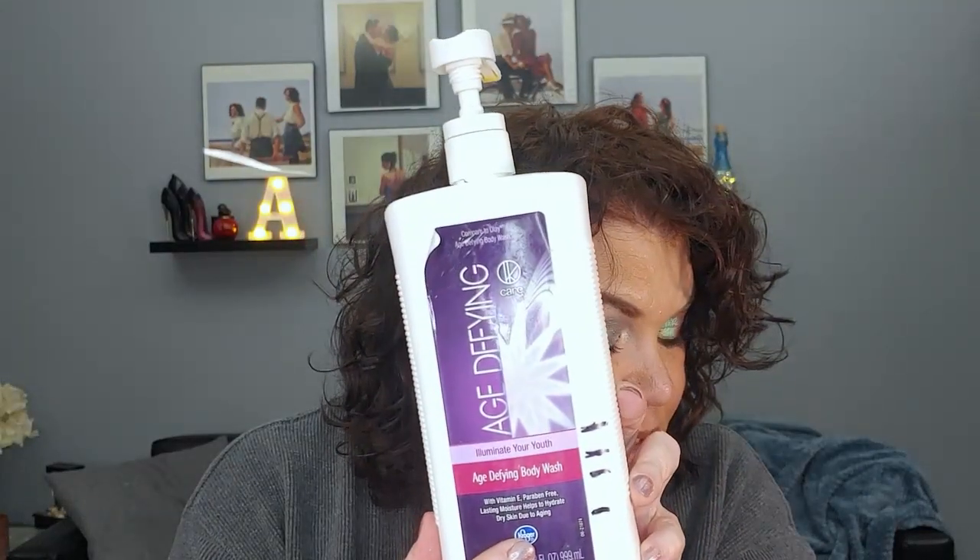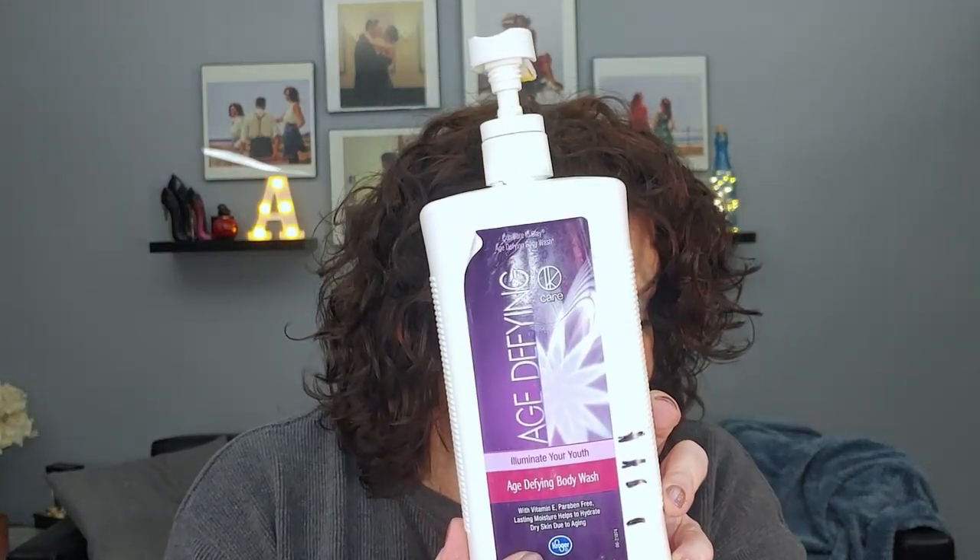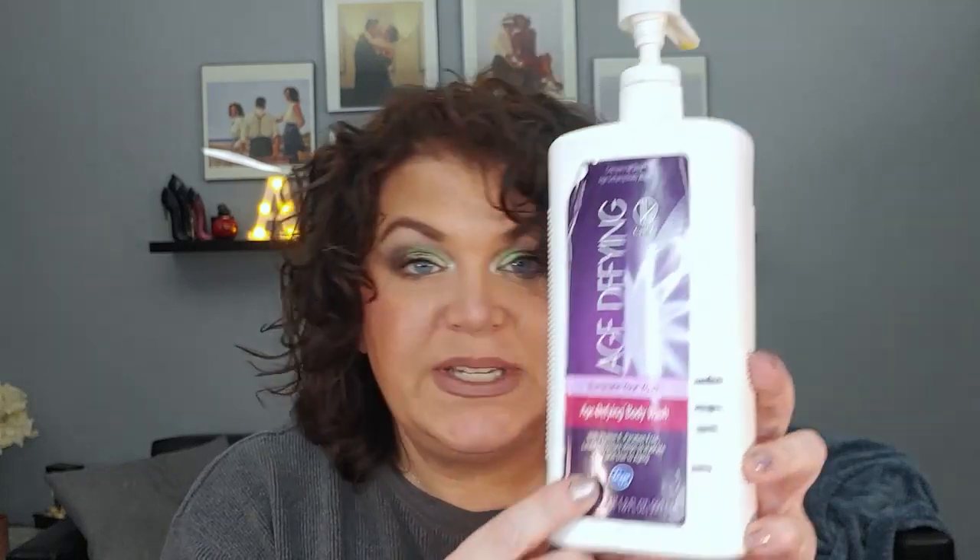Next up is the letter K — the Kroger Age Defying Body Wash. I have used this 12 times since the last update for a total of 28 uses. I use it to shave my legs and pits because I don't really care for it as a body wash, but it's great — actually amazing — for shaving your legs.